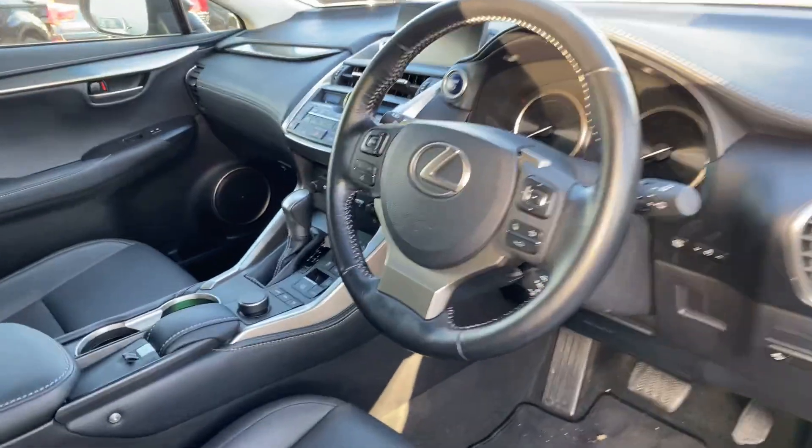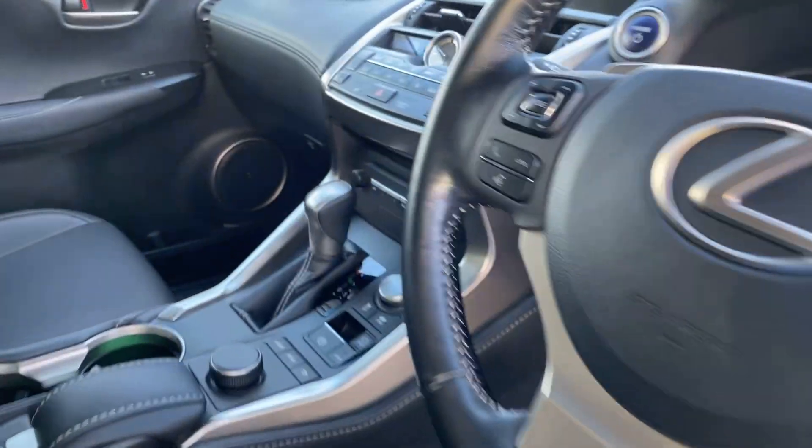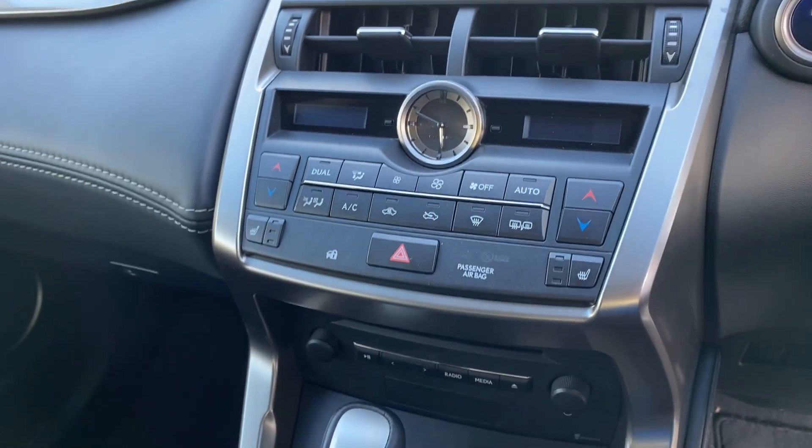Moving to the front, we have a multifunction steering wheel with Lexus Safety Sense, auto lights with rain sensor wipers, satellite navigation, dual zone climatic air conditioning, and heated seats for the front.